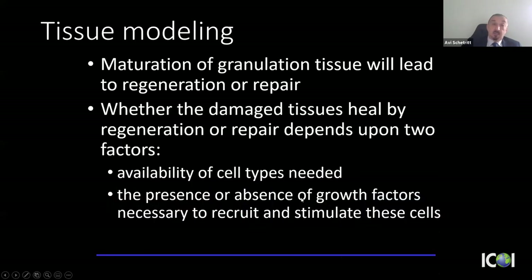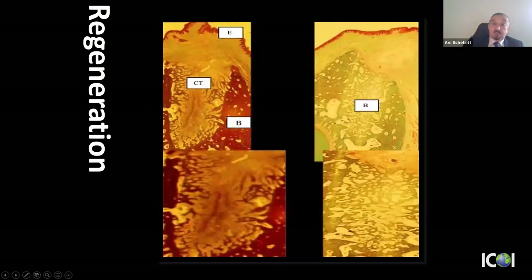Whether we get regeneration or repair depends on two factors: the availability of the right cell types — if I want bone, I want osteoblasts — and growth factors to recruit them, such as bone morphogenetic growth factor and platelet-derived growth factor. Ultimately, we want the socket filled with highly vascular connective tissue that matures into bone.